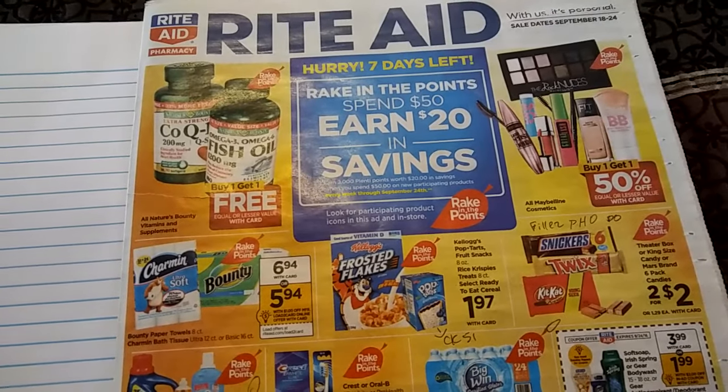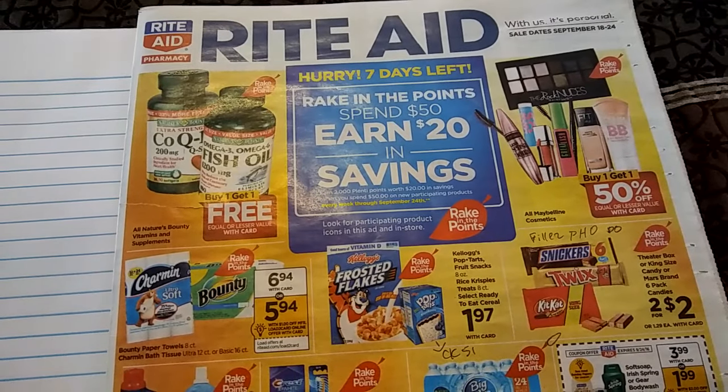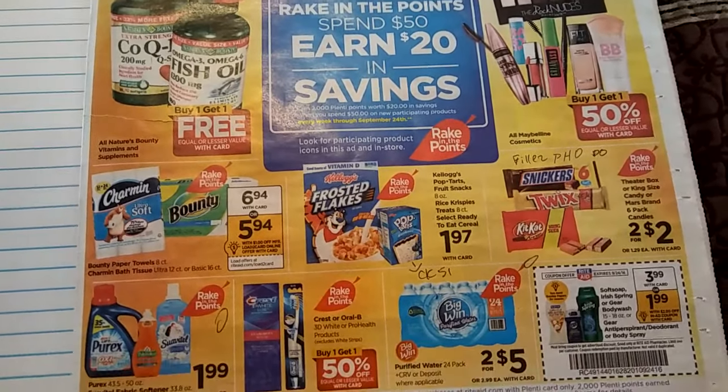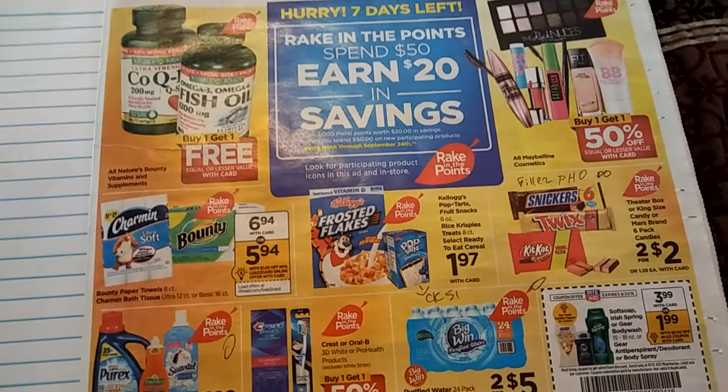So let's go ahead and get started here. This is Rite Aid, going to be for the upcoming week, the 18th through the 24th, and we still have Rake and the Points. Now this is the last week for Rake and the Points, which is very depressing to me.